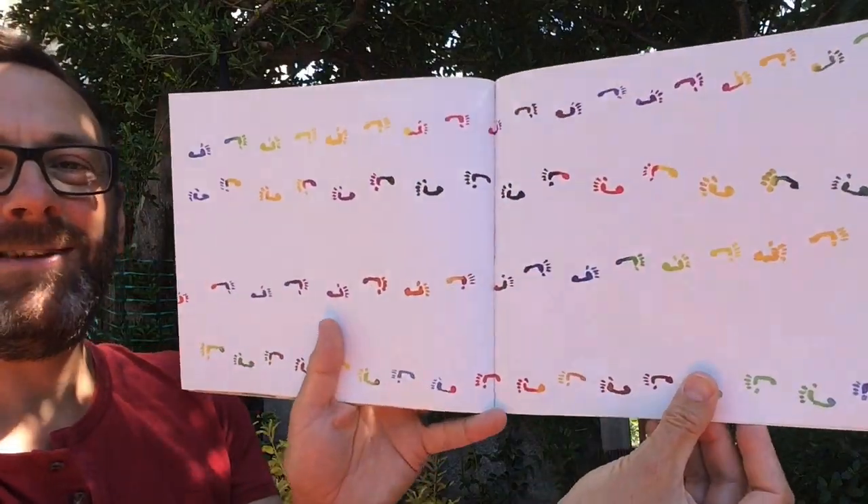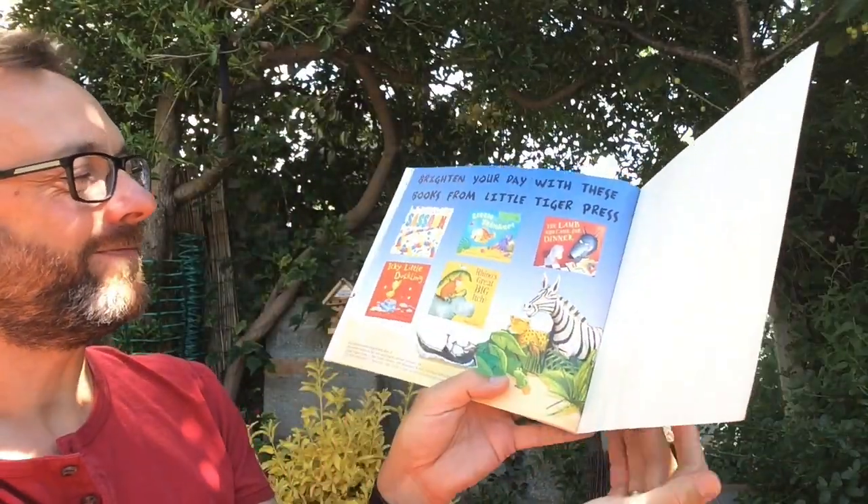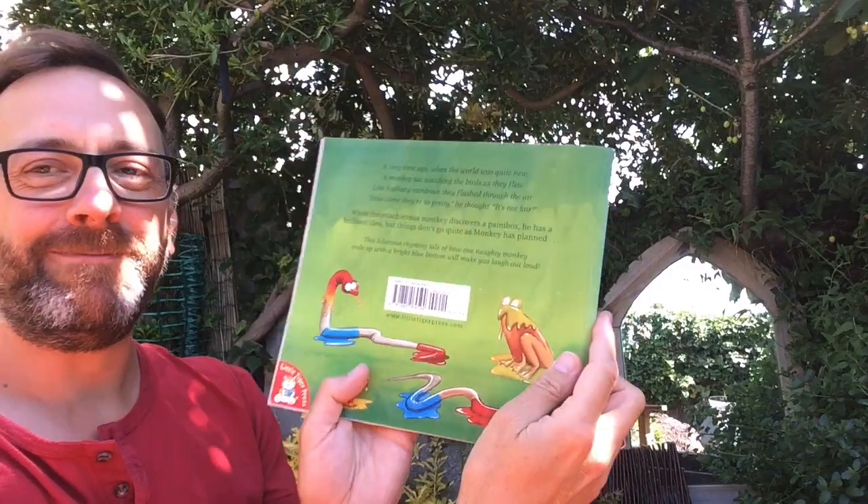The end, with those lovely rainbow footprints again. Brilliant. Hope you enjoyed that boys and girls. Keep watching our YouTube channel for more videos from us. There'll be some more stories coming every day and lots more lovely learning. Take care, look after yourselves and each other. Bye bye.